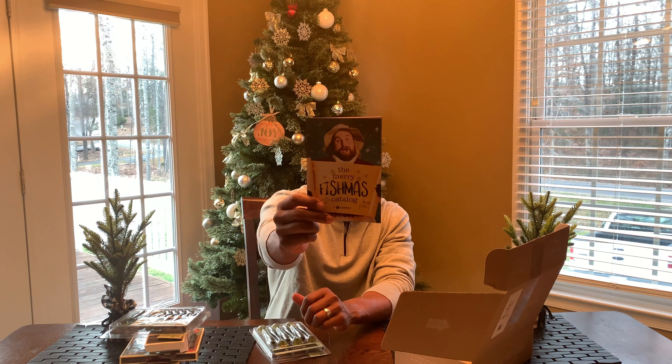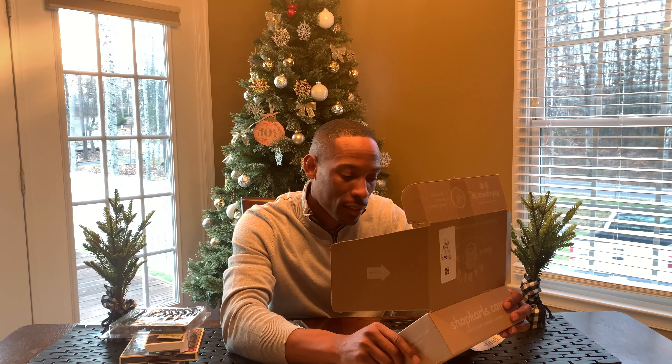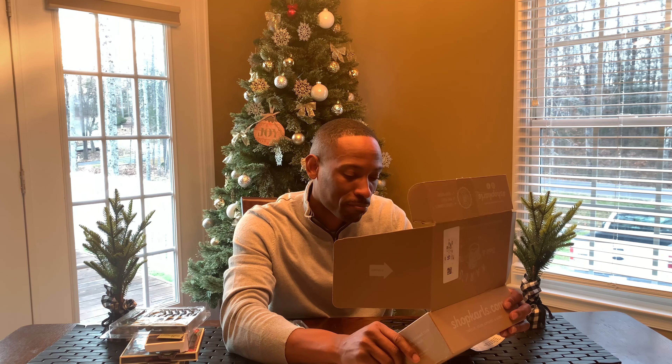Last but not least we have the Merry Fishmas catalog in here as well, with some different things. There's a quote inside — I love quotes. It says, 'Don't be afraid to let the little fish go, you can catch the big fish later.' That's a good quote.